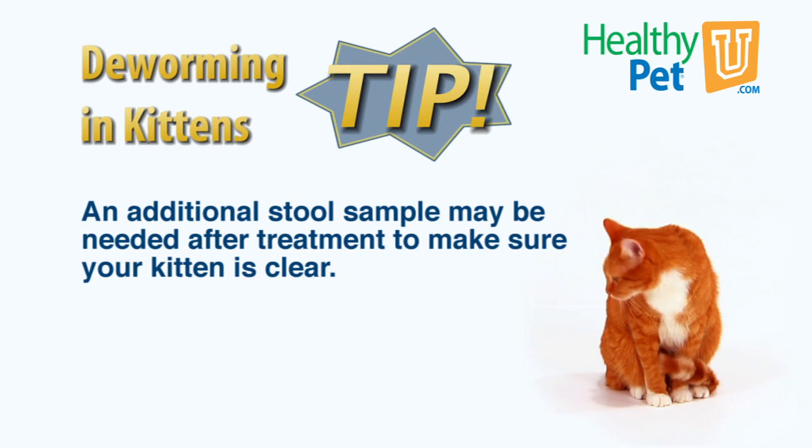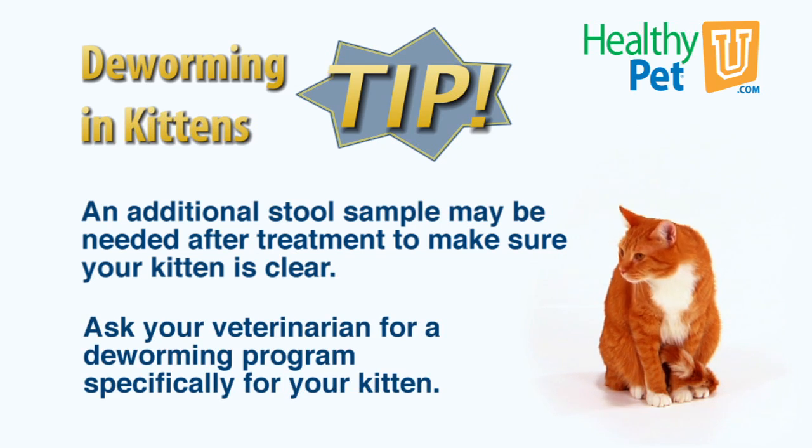I recommend that you ask your veterinarian about a deworming protocol specifically for your kitten. I hope this video has been helpful, and thanks for watching.